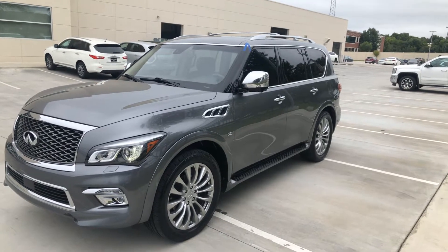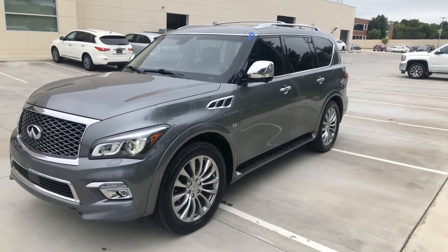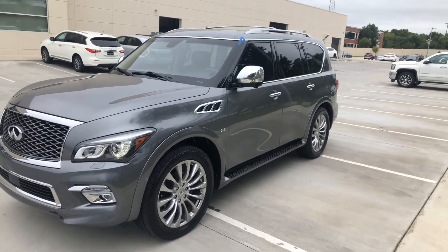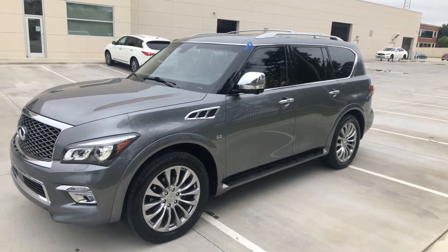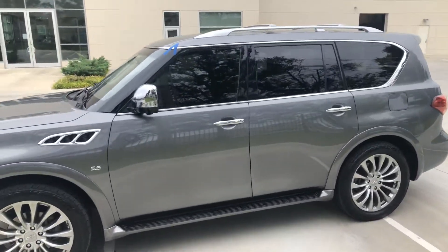Hey, good afternoon. Austin at Jackie Cooper Infiniti coming at you with a 2016 QX80 with a little over 71,000 miles on it in graphite.